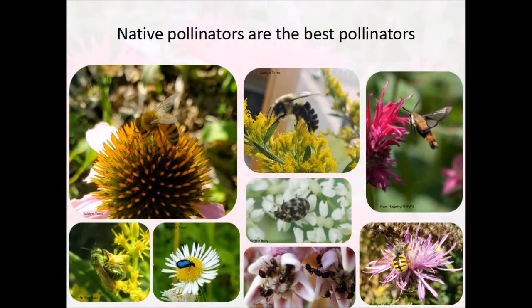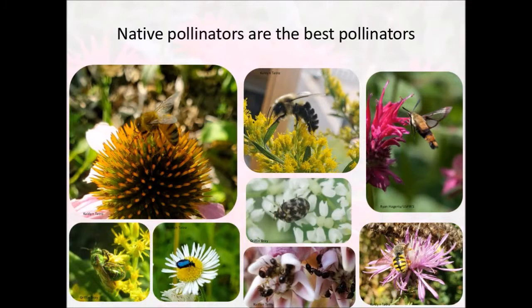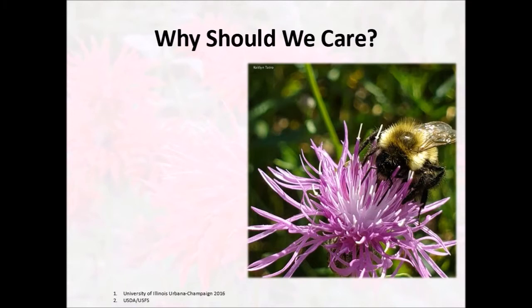Not all pollinators are created equal, though. Here in Michigan, we have thousands of different species of pollinators, but we have two broad categories: native pollinators and non-native pollinators. A native pollinator is one that's existed in this area for thousands and thousands of years. They've evolved alongside our native plants and have good connections that enable them to be very excellent pollinators. We also have non-native pollinators that didn't evolve in this area and have been brought in from some other place. These pollinators aren't quite as good as our native pollinators — they don't have the same interconnections that our native ones do with the plants that we have here.